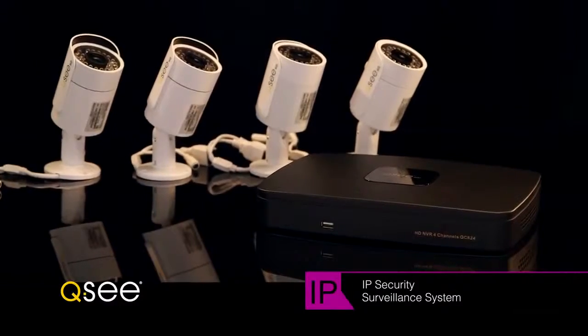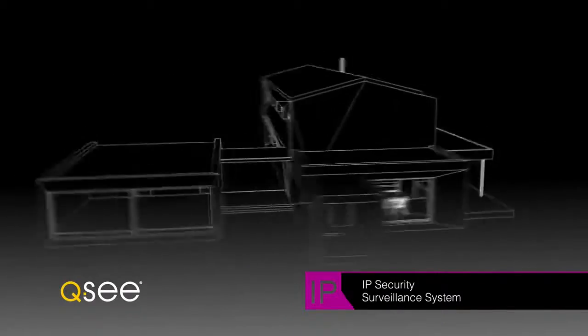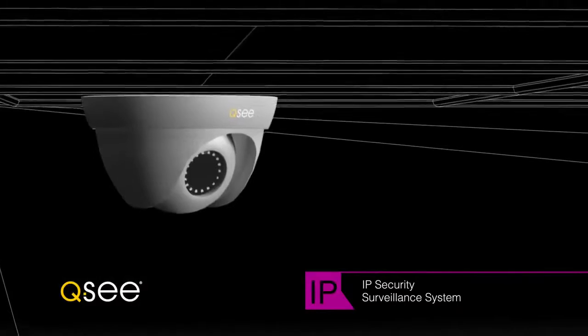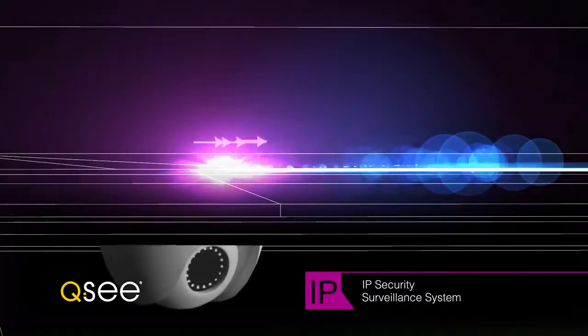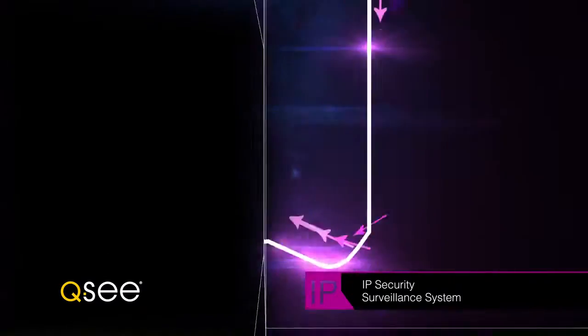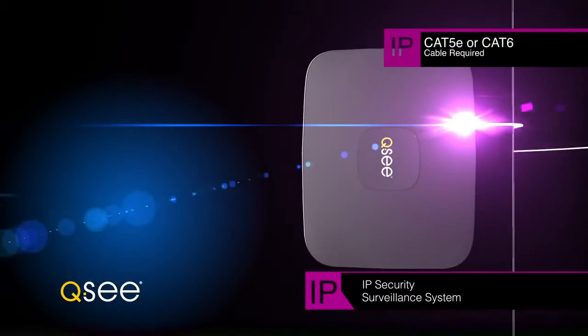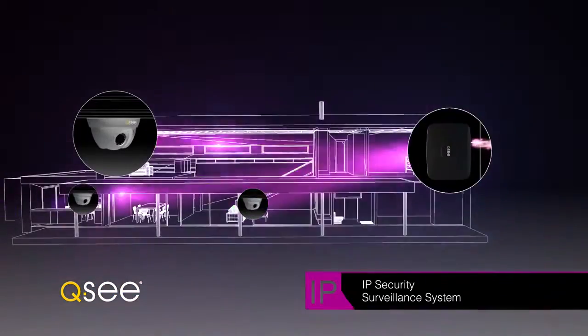Including the future of surveillance: the network video recorder. QC NVRs receive video from IP cameras over your local network, which means you're not limited to the length of a cable. Connect your cameras to your local network using a required Cat 5e or Cat 6 cable, then place your cameras where you need them.